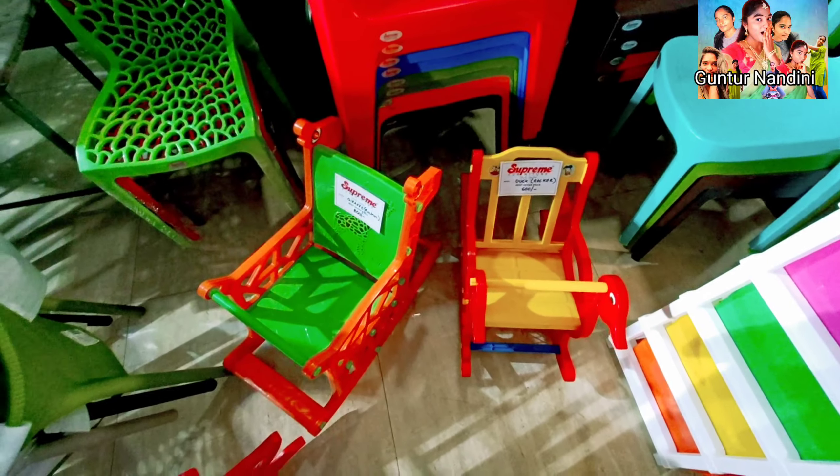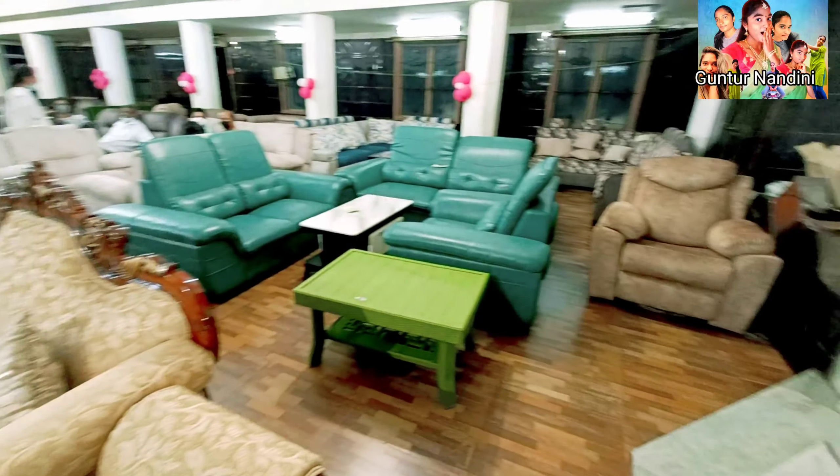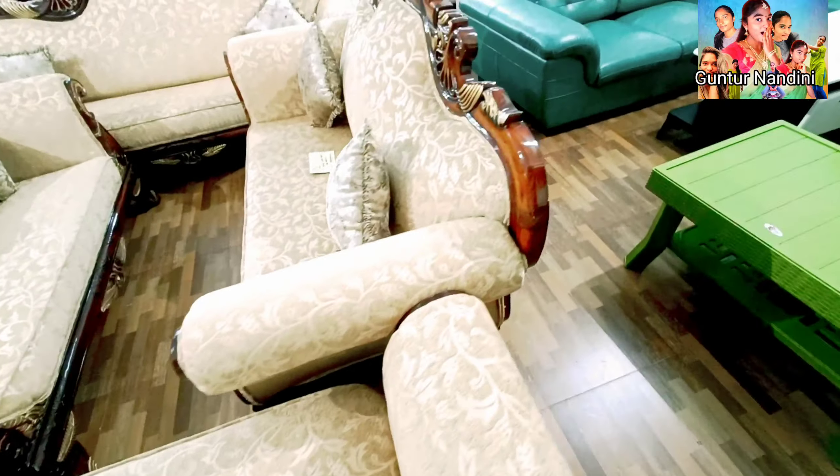This is a shoe box. We have different different chairs. This table is Rs. 2,200. Inside we have a lot of tables. We have sofa, dining tables, single chairs, bed double cots, 6x6 and all kinds of items.